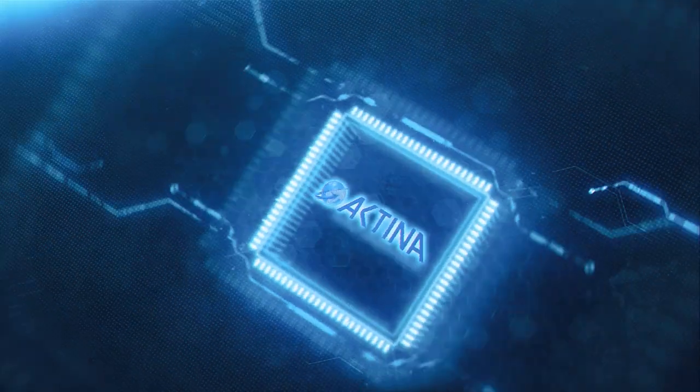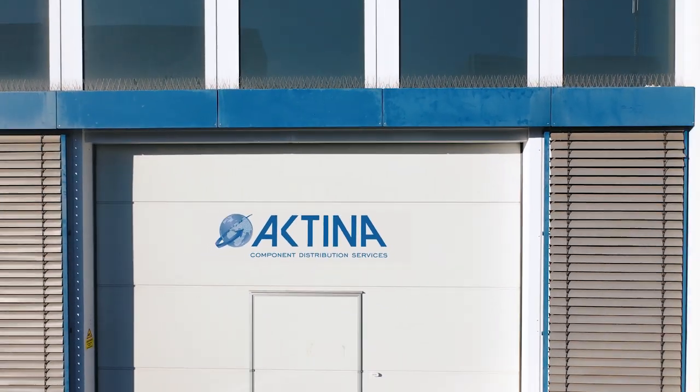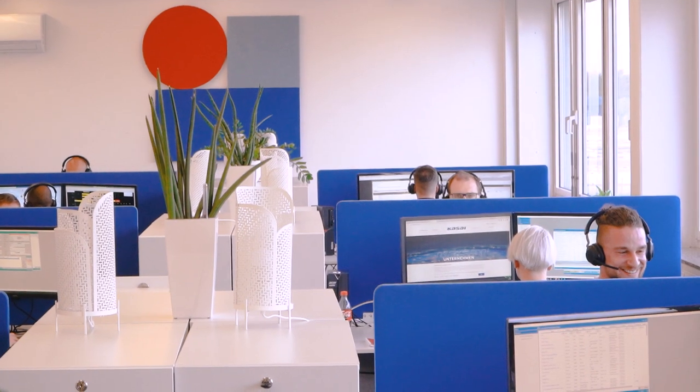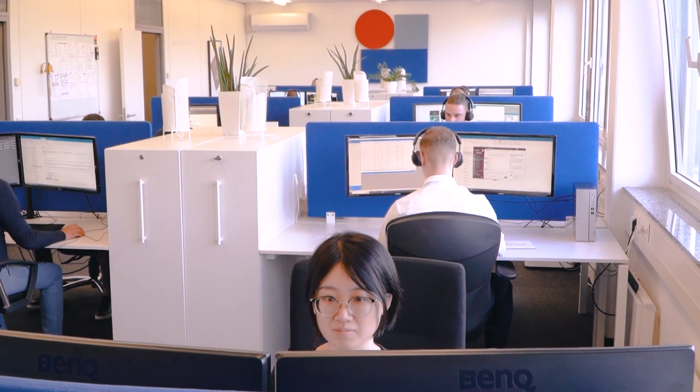Introducing Actina CDS, the young, multicultural and technology passionate team whose pride and joy is adding value to our customer supply chains. With a global footprint and 30 languages spoken, we're always where our customers need us to be.